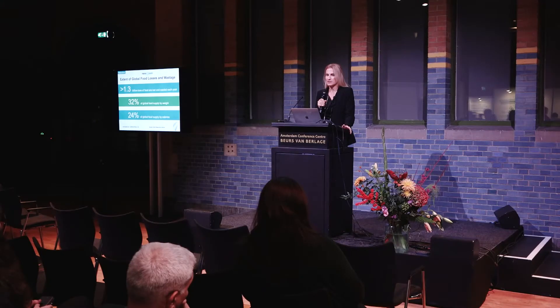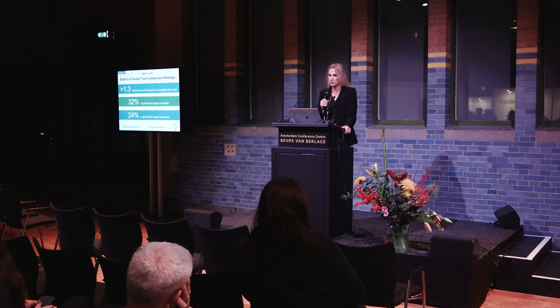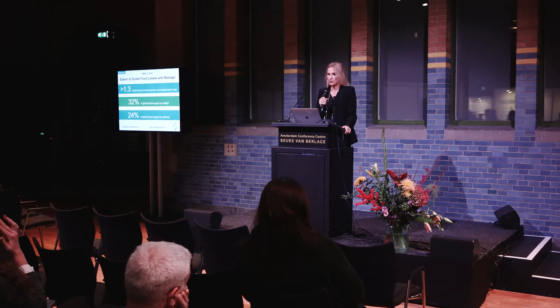Why do we want to produce active food packaging materials? We are all aware of the staggering numbers related to global food losses and wastage. We are talking about more than 1.3 billion tons of food being lost and wasted each year — about a third of all global food production. By calories, we are still talking about almost 25% of all the food we produce today being lost or wasted.